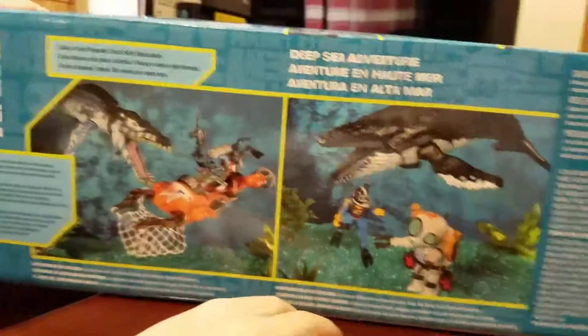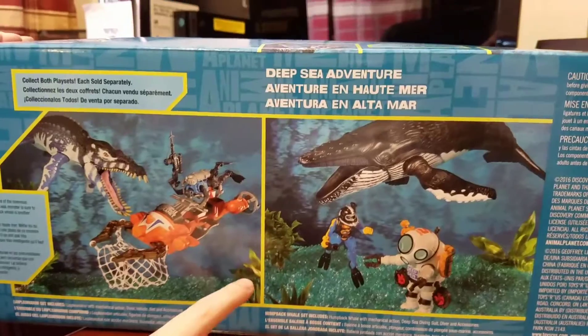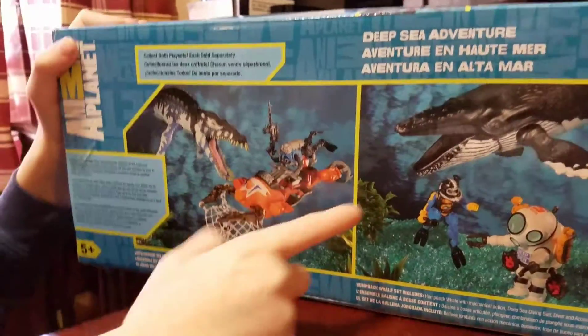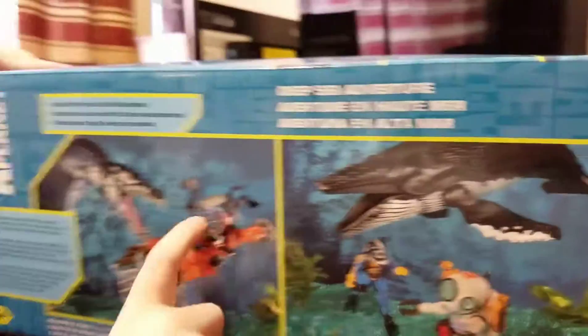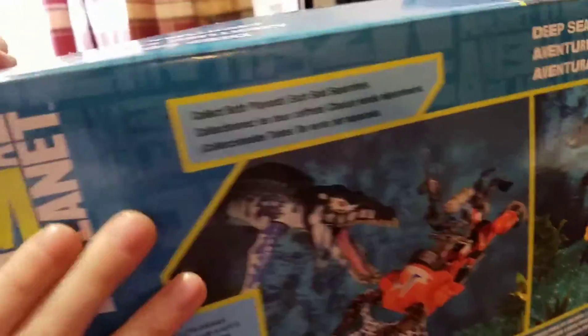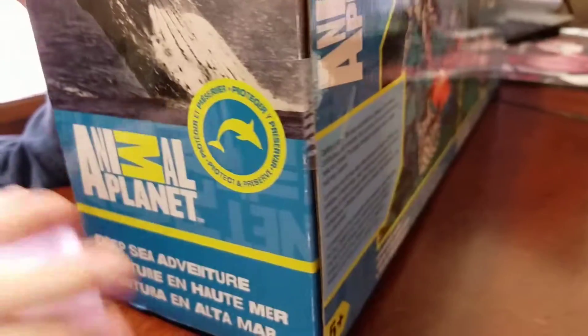Look on the back side here, and actually you could get this set, but we already got this set, so we didn't get this set. So it says Deep Sea Adventure. Animal Planet. And look on this other side, you can see a real whale. Deep Sea Adventure set.